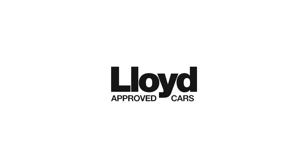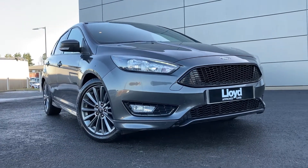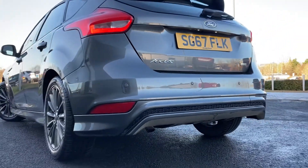Here in our forecourt at Lloyd Approved Cars Kelso we are happy to present this Ford Focus 1.0 EcoBoost 125 ST Line, finished in magnetic grey exterior paint with 17 inch 5 split spoke grey alloy wheels.